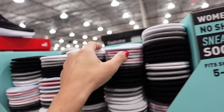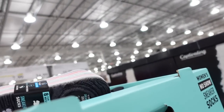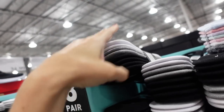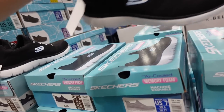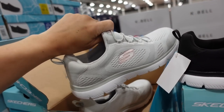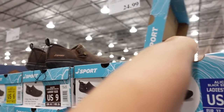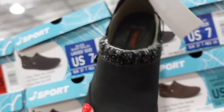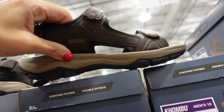Ladies liner socks are down to $7.99, regularly $9.99, in a multi-color combo with white, black, and gray. Fun Skechers are still on sale — black with blue and gray with pink — down to $28.99, regularly $34.99.